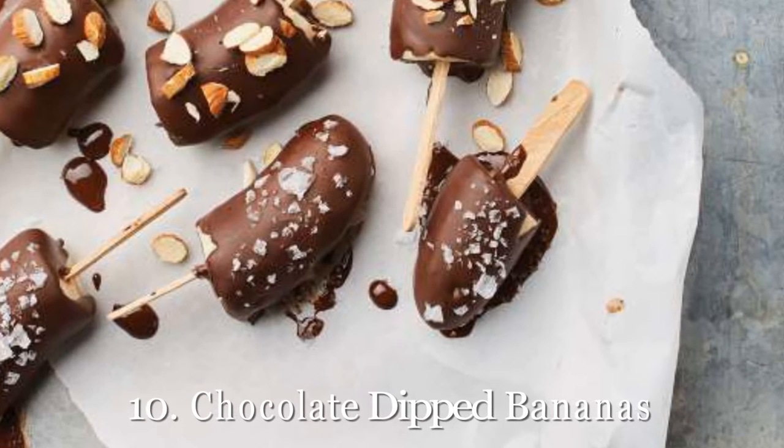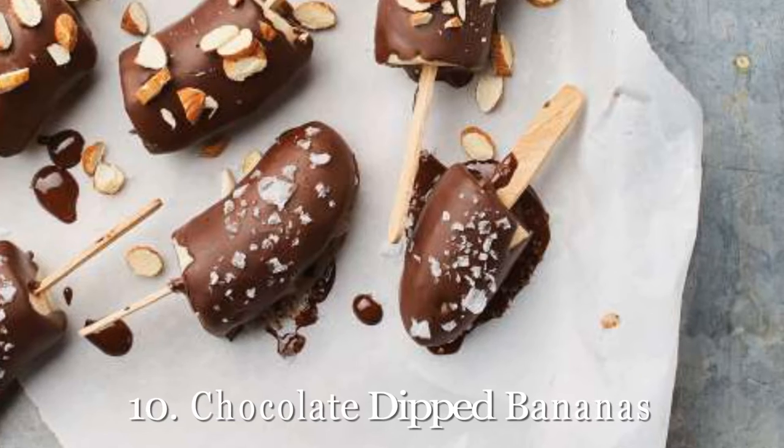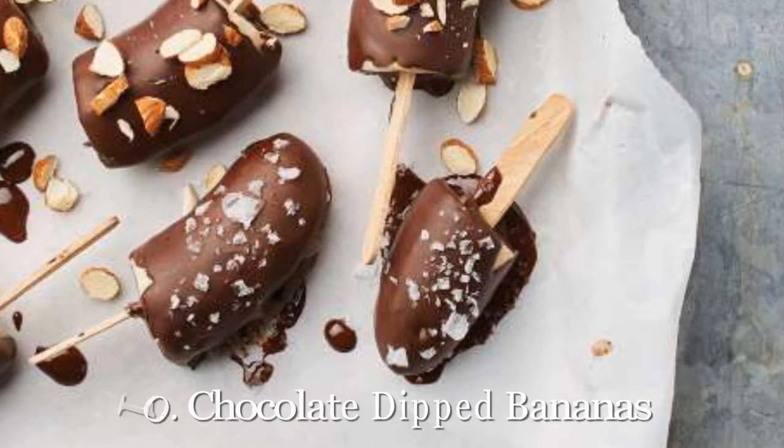10. Chocolate Dipped Bananas. These dark chocolate dipped bananas are customizable, so you can decorate the outside with any toppings you love. But flaky sea salt and almonds are our choice. Get our recipe for chocolate dipped bananas.